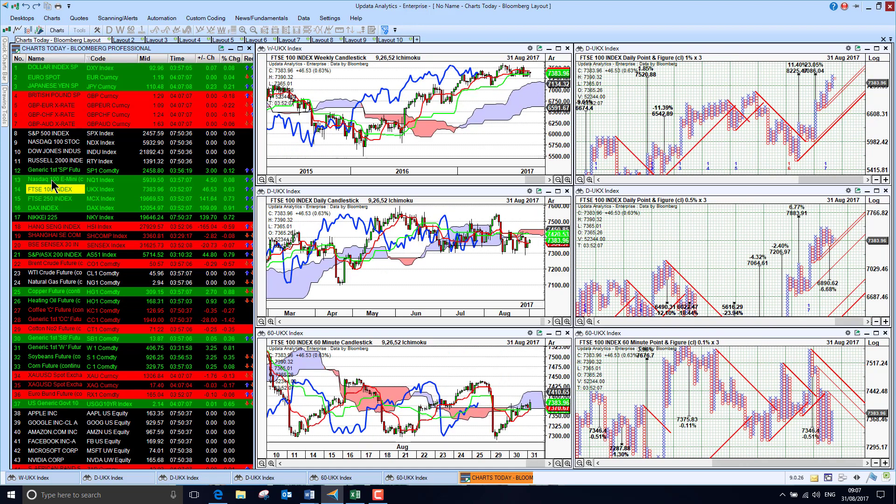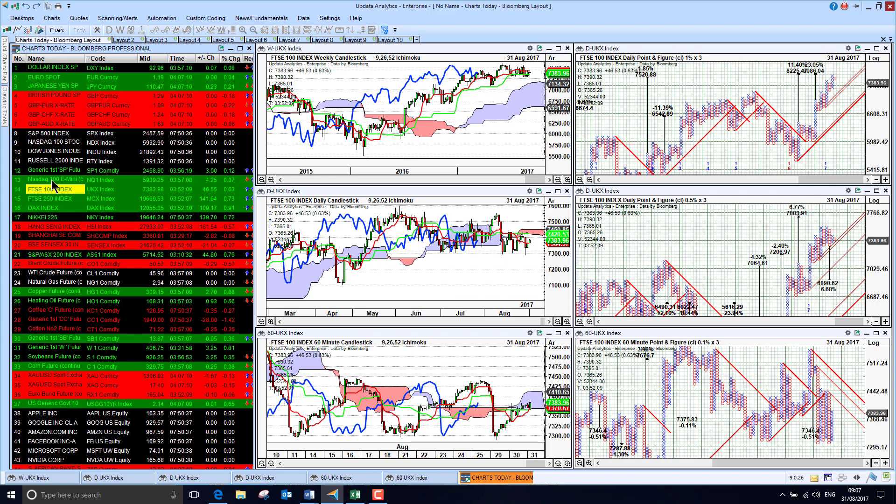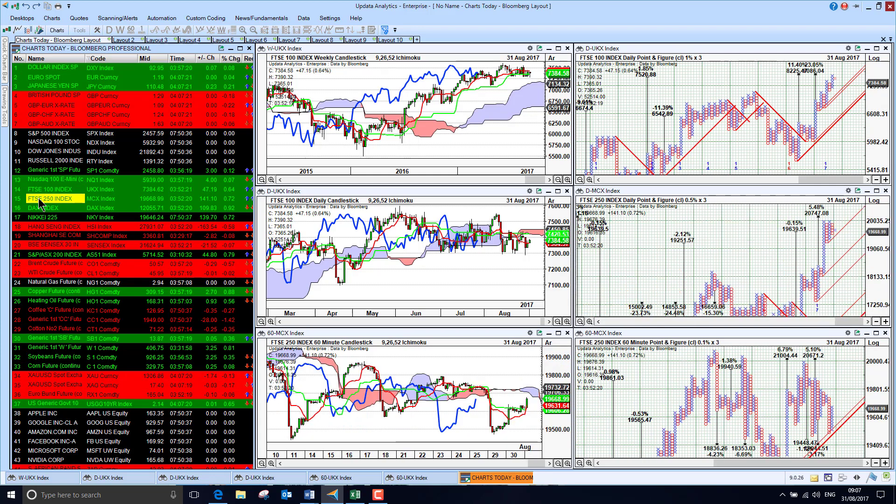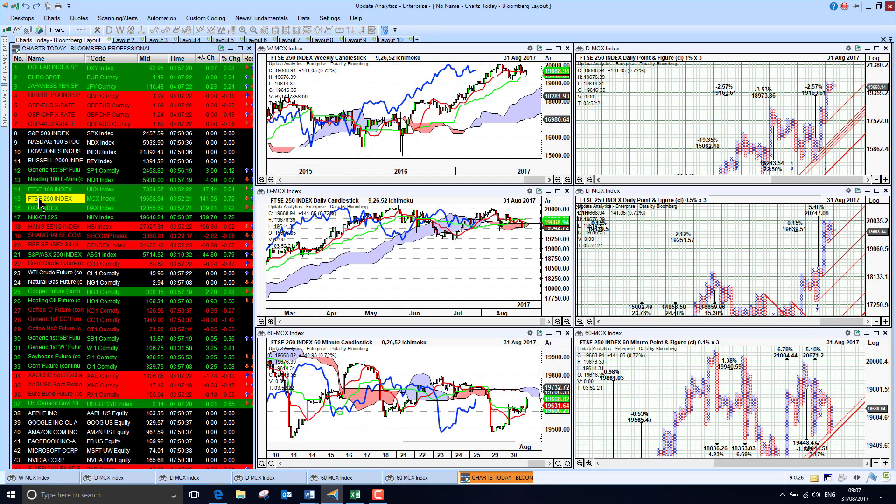The FTSE 100 is recovering also, but not looking anywhere near as clear-cut as the US market's recovery. We are just in a very clear range for the last few months now. The FTSE 250 is not yet above the cloud either, but still holding its ground on the medium and long-term charts. The US market is really leading, as we might expect.